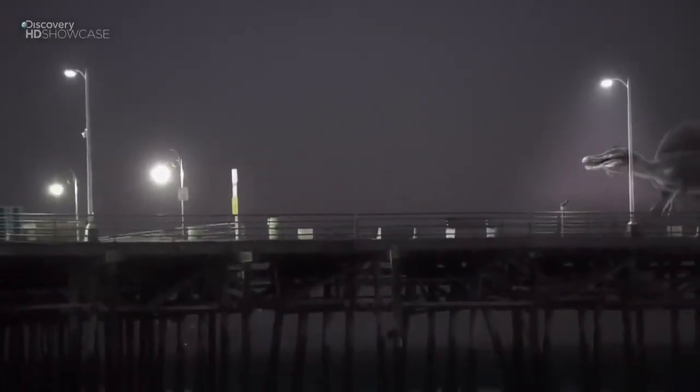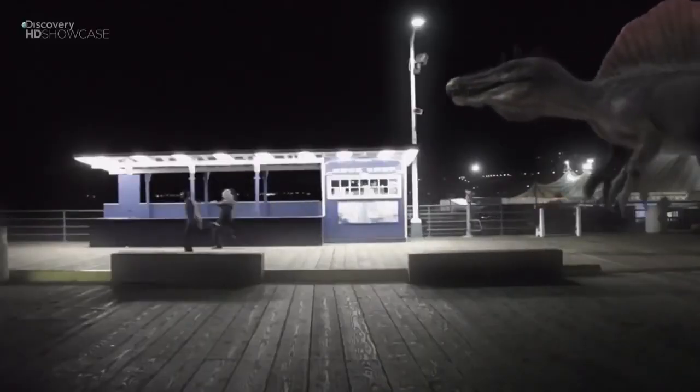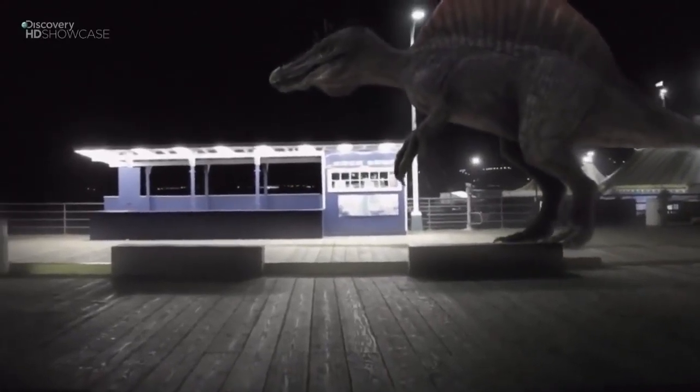I would love to see what this creature actually was like — moving around, looking for food, just even standing there. To see such a creature, a creature unlike anything around today, would just be phenomenal.